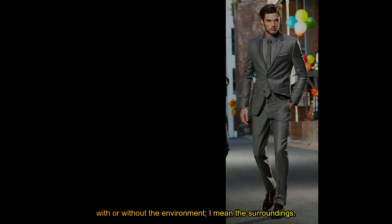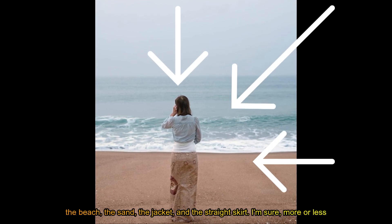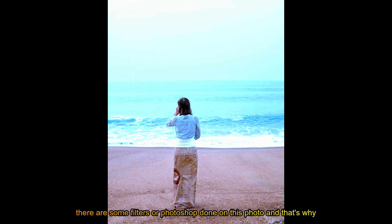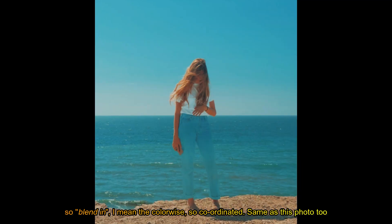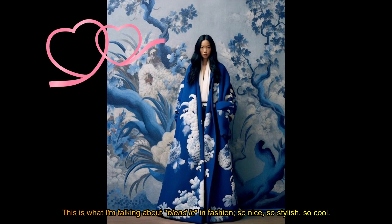I mean the surroundings. Look at this — I assume it's a female and she looks perfectly with the surroundings: the beach, the sand, the jacket, and the straight skirt. I'm sure there's some filters or Photoshop done on this photo, and that's why it's so blend-in — the color is so coordinated. Same as this photo too: this female is wearing a very simple white tee and a pair of jeans. This is what I'm talking about — blend-in in fashion.